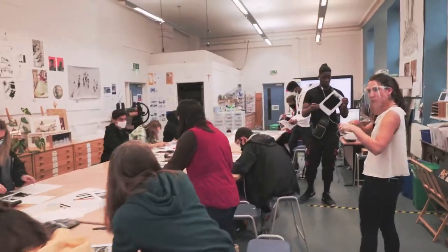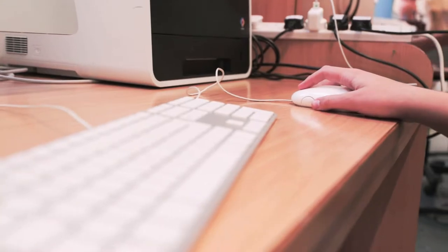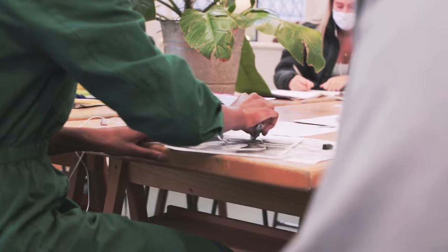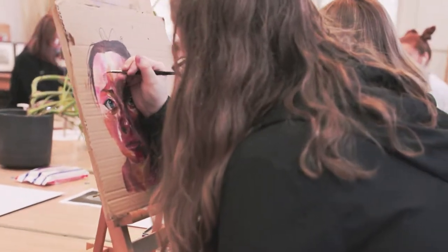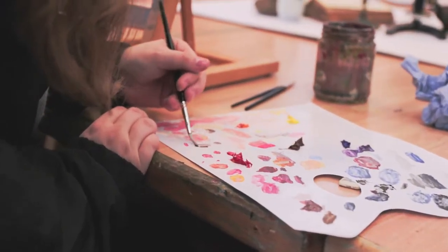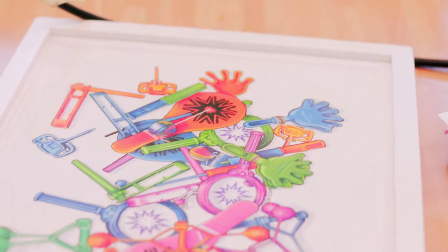Hi, I'm Mrs Turner, welcome to Fine Art. Here in the art room, students explore a range of materials and mediums such as painting, drawing and printmaking.